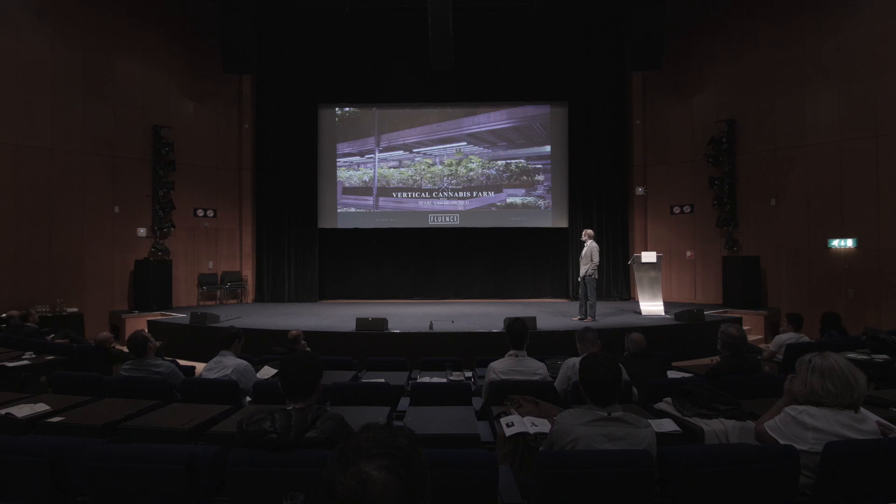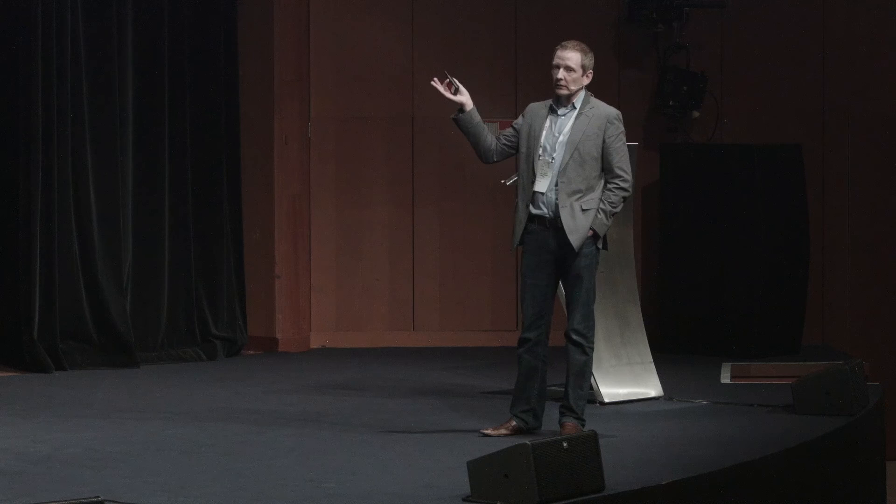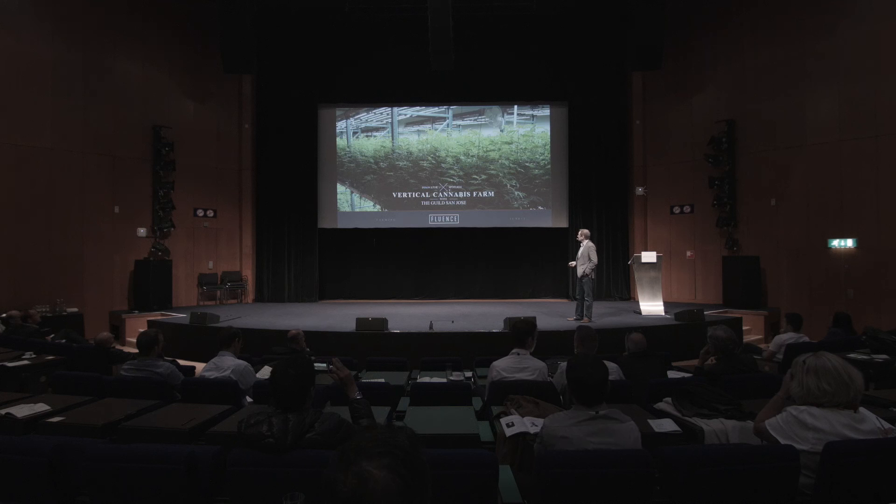Moving forward a couple of years, we recently rebranded the company about eight months ago to Fluence Bioengineering. This is another vertical farm in downtown San Jose, California — another vertical cannabis farm. This is our latest generation of the spider technology, and you can see it has a very broad-based spectrum, a very white light. As a company we're migrating away from the pink light for multiple reasons.